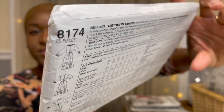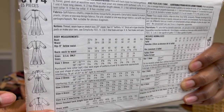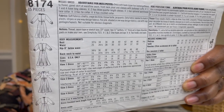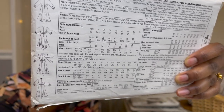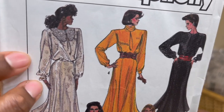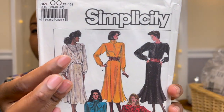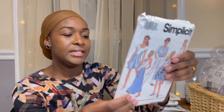I love the pussy bow blouse, the high collar neckline of number four, and the inverted box pleat sort of thing on View Two. View One has this large collar detail — and large collars are back in style. A lot of indie patterns also have that.